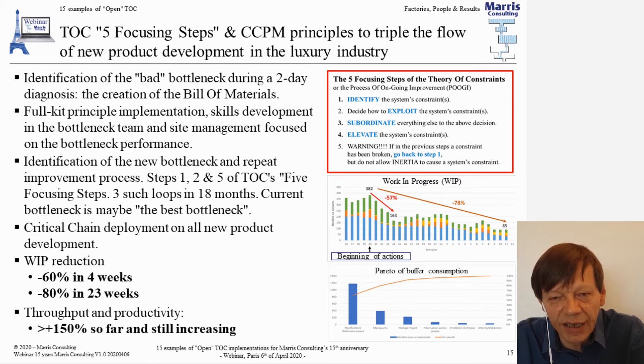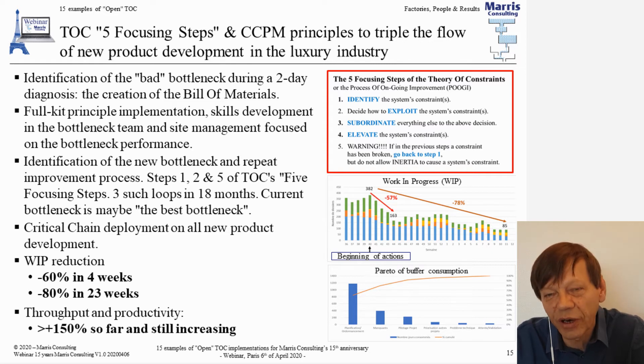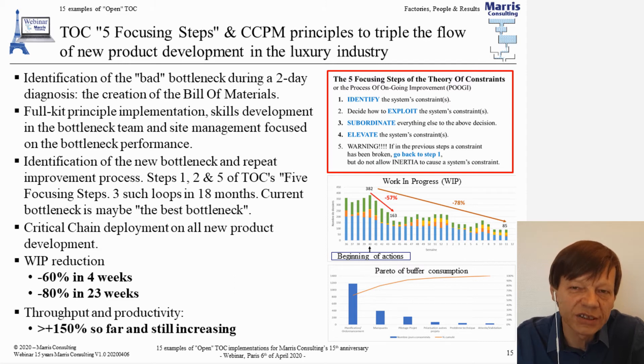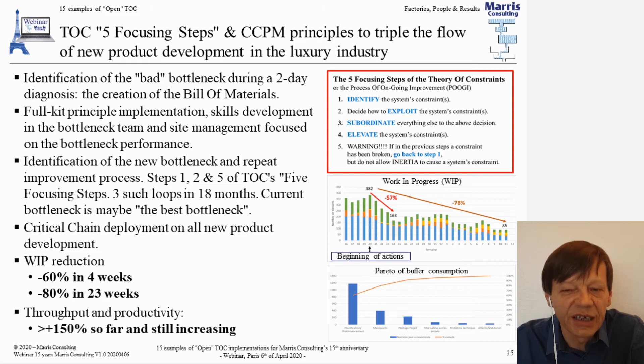The next example is from a leader in luxury goods — a very high-performance company with huge growth and very good financial results. They wanted to implement critical chain in their product development because this part of their business was turning from a production factory into a design factory. They were making many products designed to order for particular clients, plus accelerating product renewal year by year, meaning the key challenge was no longer producing things but managing the hundreds of designs a year.